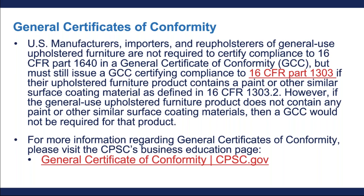Let's discuss general certificates of conformity and how that works with 1640. U.S. manufacturers, importers, and reupholsterers of general use upholstered furniture are not required to certify compliance to 16 CFR Part 1640 in a general certificate of conformity, or GCC. However, they must still issue a GCC certifying compliance to 16 CFR Part 1303 if their upholstered furniture product contains paint or other similar surface coating materials as defined in 16 CFR Part 1303.2. If the general use upholstered furniture product does not contain any paint or other similar surface coating materials, then a GCC would not be required for that product.